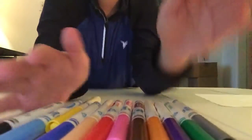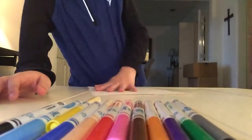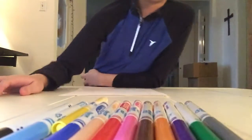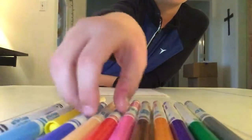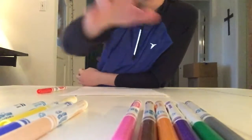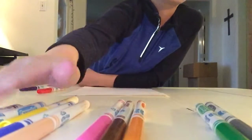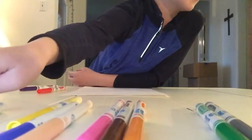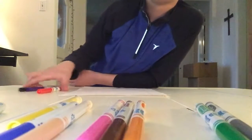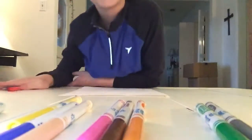So I got all these colors and I'm going to pick with my eyes closed. Y'all are going to see right here. I got purple, red, and black. That's good enough.